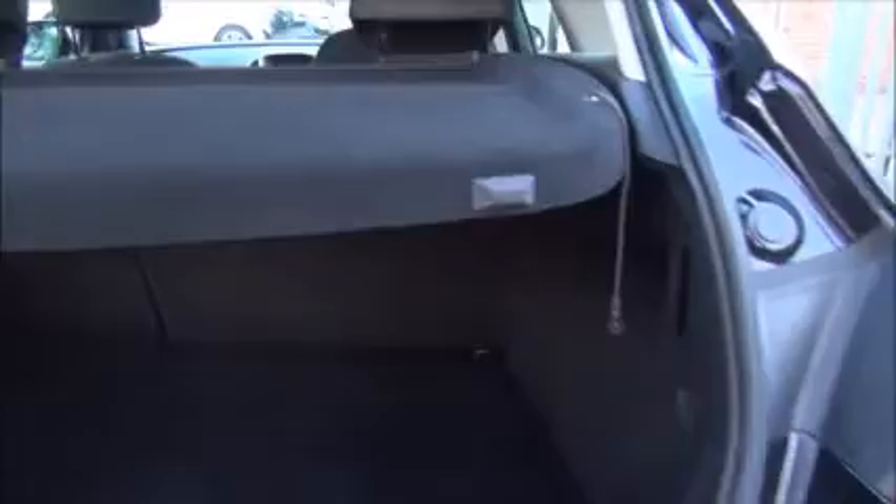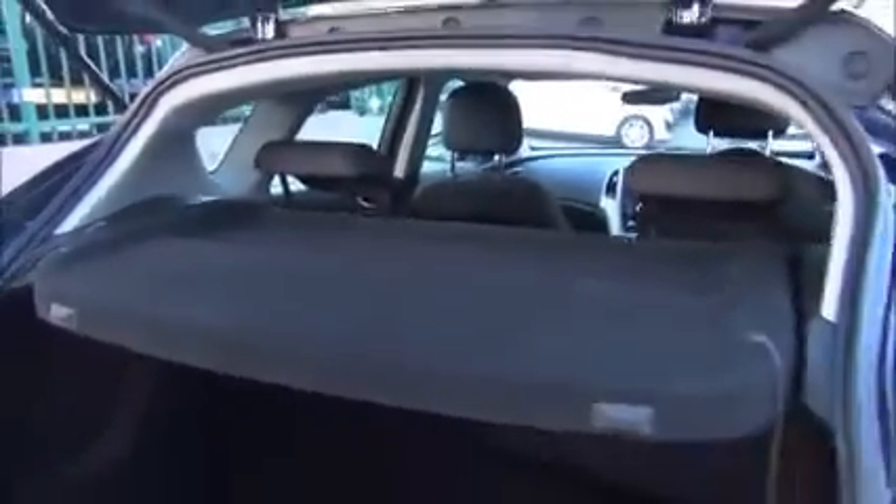In the boot of the car we find a spacious boot area with a 60-40 split on the rear seats and a fold away parcel shelf. In the back of the car we have three full-size seats with full-size seat belts. The two outer seats are also fitted with ISOFIX anchor points and map reading pockets on the rear of the driver and passenger seats.